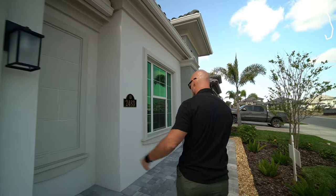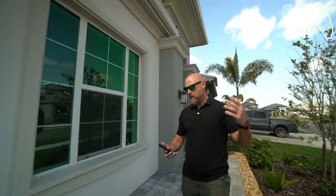It's got a three-car garage, four bedrooms, and three-and-a-half bathrooms.